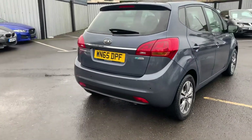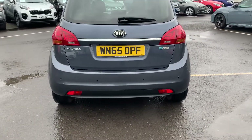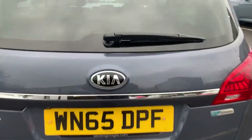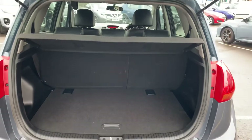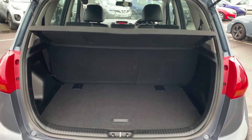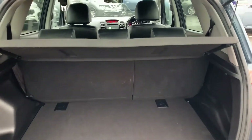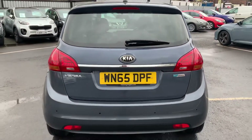We've also got a rear view camera fitted on the back of this one, which is nice and convenient. Whilst we're around the back here I'll show you inside the boot quickly, which as you can see is all still really nice and tidy. We've got plenty of space in the back here as well, and the boot itself is nice and light making it really easy to open and close.